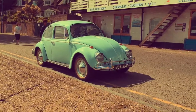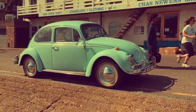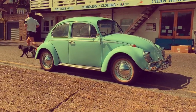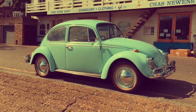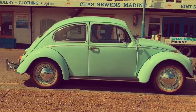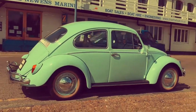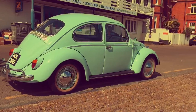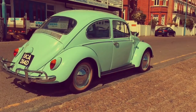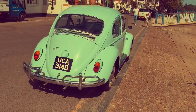Hi there, thanks for looking at my video. This is for sale: my 1966 Volkswagen Beetle. I've imported the car from South Africa as a Valentine's present for my wife, but unfortunately we are not in a position to keep it anymore because we have had another baby, so it just doesn't really work as a family car.